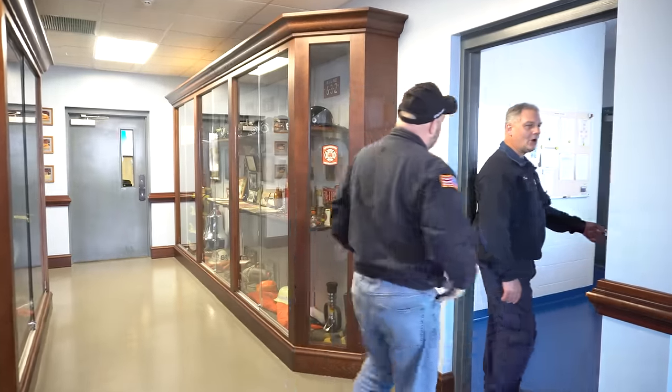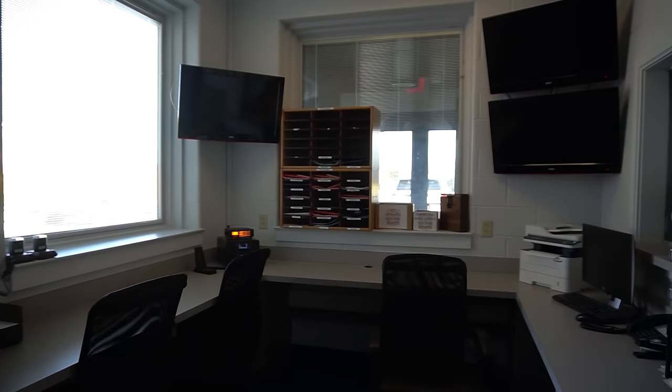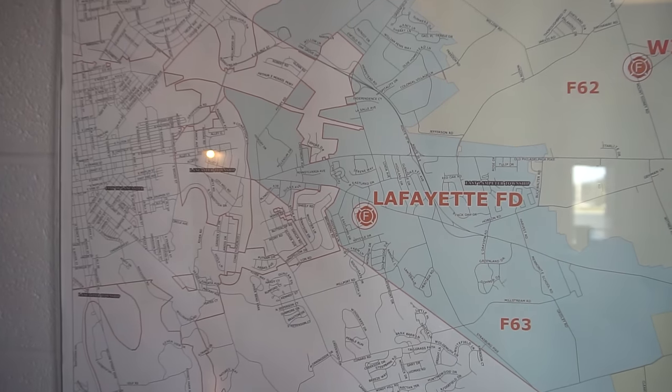This is our communications room — the comm room for short. Any activity going on as far as crew or staffing is tracked here. We run about 600 calls a year on average. We provide fire, rescue, and EMS — our EMS portion is basically for pedestrian struck, cardiac arrest, and lift assist. Our staffing is about 65 to 68 members — I'd say half are firefighters and half are administrative associate members. We are 100% volunteer.